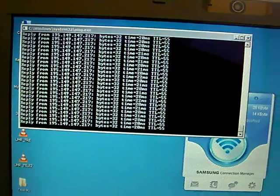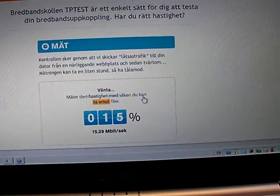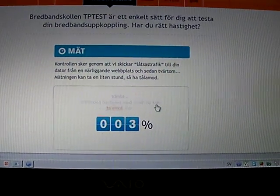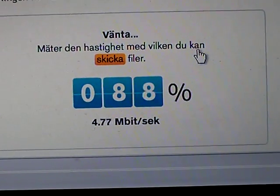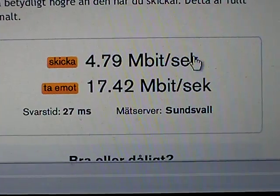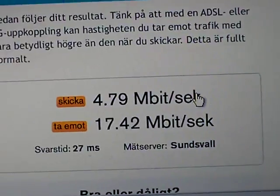Now we can measure the speed, because that's what people are really after. The commercial deployment here in Sweden is still at an early stage and they announced 50 Mbps. Though what an operator says and what an operator actually delivers are two different things, because there's a lot of overhead to take into account due to radio — in every radio transmission you have some loss. But here we have it: nearly 5 Mbps up and nearly 17.5 Mbps down.